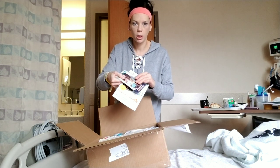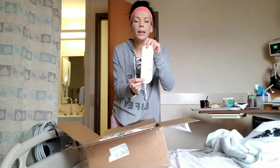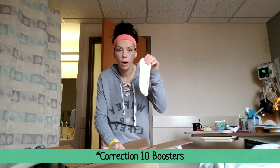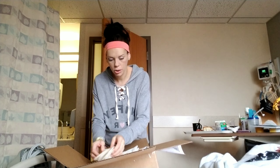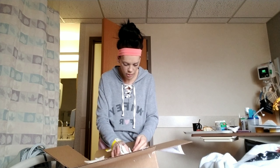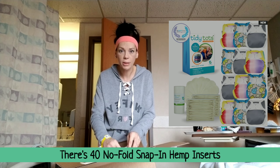So first of all there's their literature, the stuff that comes along with the diapers, and then there are the teeniest tiniest little newborn inserts — look at those, they're so precious. Okay, so there are eight of those. And then it looks like so many of the snap-in inserts — probably 12, maybe up to 36 of the snap-in inserts.